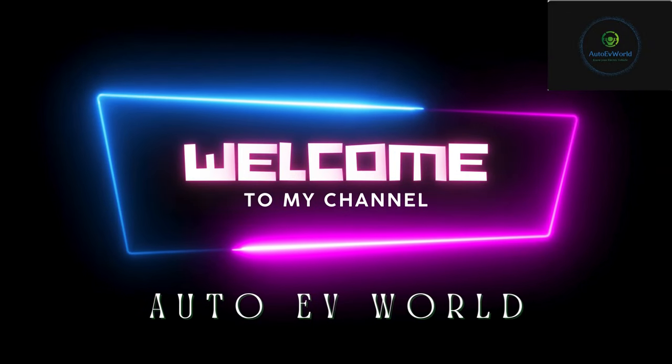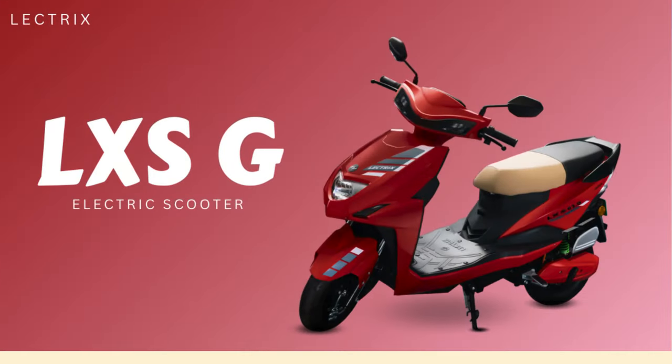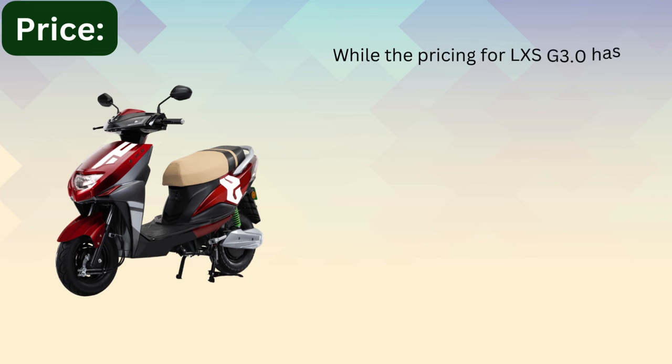Hello friends, I am Jessica, welcome to my channel Auto EV World. Today we bring you the price, colors, design, features, and specifications of the Electrics LXS G electric scooter. Regarding pricing, the price for the LXS G 3.4 has not been revealed yet.